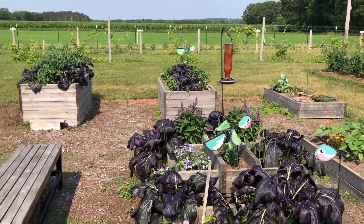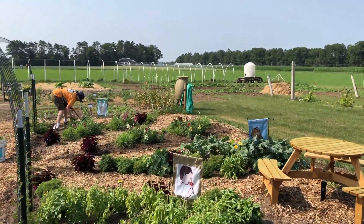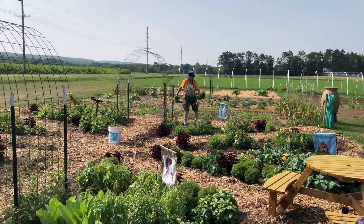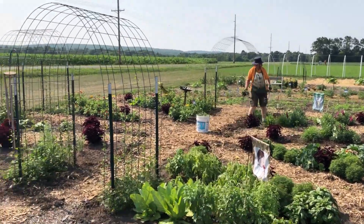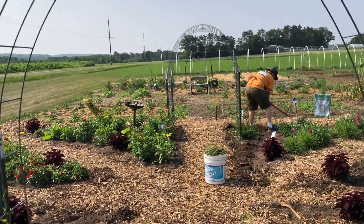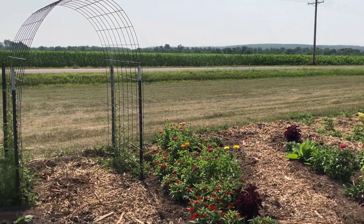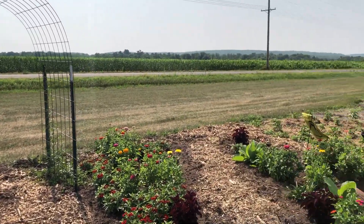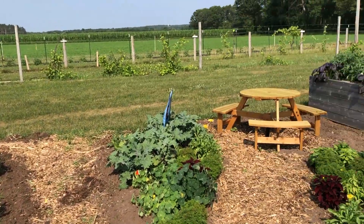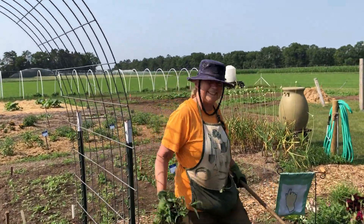The next area we're walking through is our sensory garden — this is a new addition this year. We have our master gardeners attending to this and we're very happy they're here helping us. This whole area has plants designed for taste, touch, smell, and feel. Hi there, everybody — thanks for being out here.